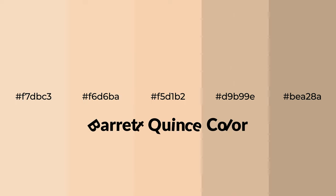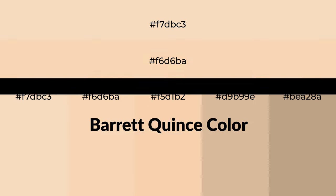Warm shades of Barrett Quince color with brown hue for your next project. To generate tints of a color, we add white to the color. Tints create light and exquisite emotions.